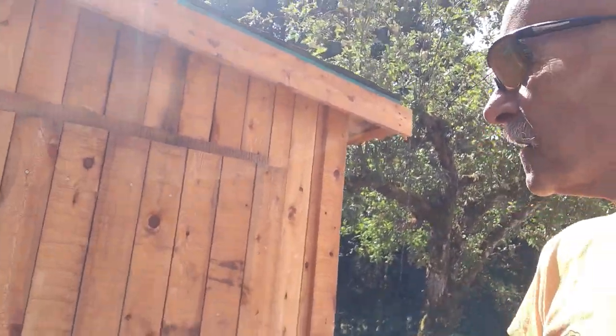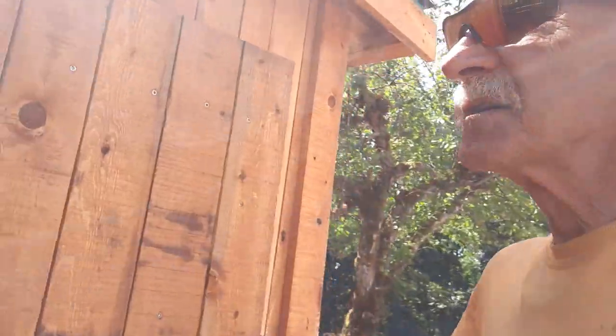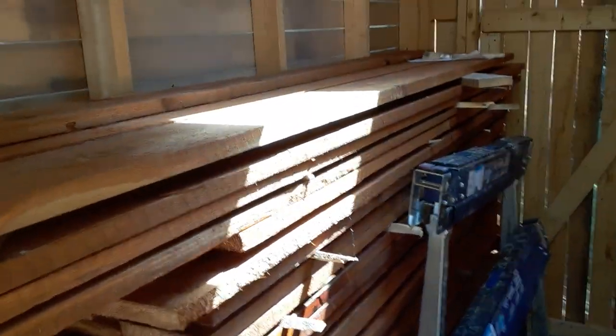Hey y'all, how you doing? I've been shedding. I designed, built, stained, cut — the material is for a fence.